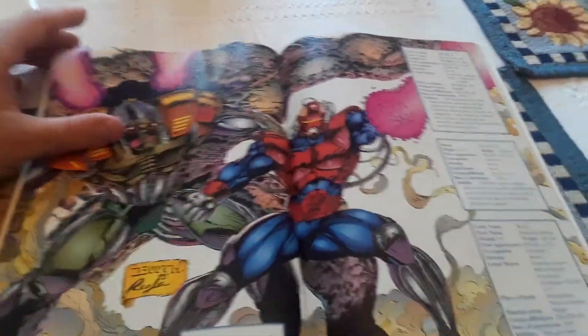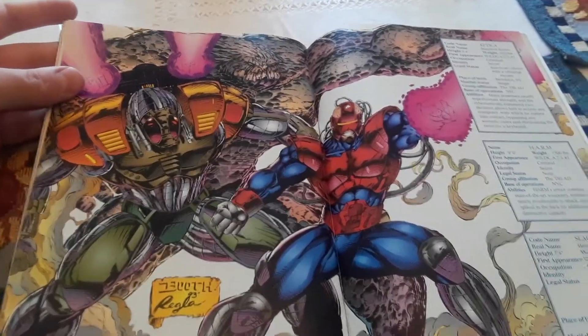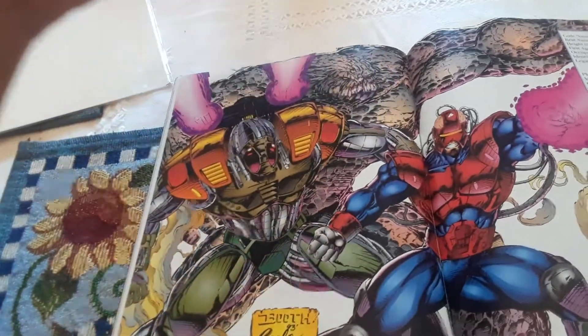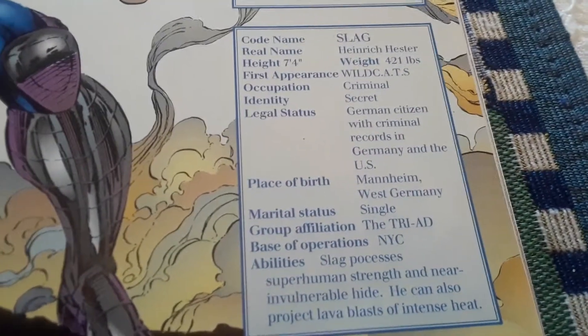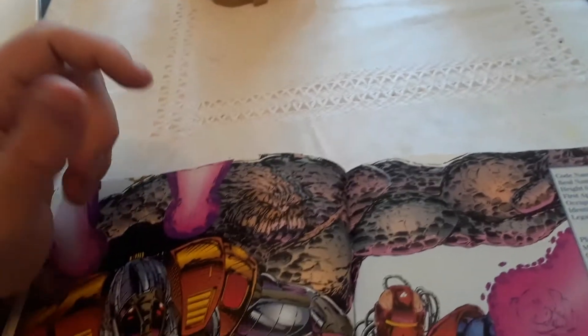Then we have the Triad — but there's only two of them, so I didn't know why it's called Triad. Actually okay, there are three of them — my bad, I did not see the Doomsday-looking guy in the back. So it is three. It consists of Attica, Farm, and Slag. So that's the Triad.